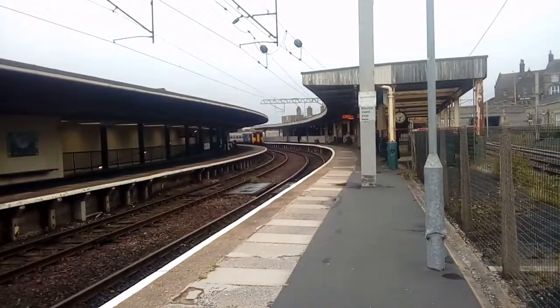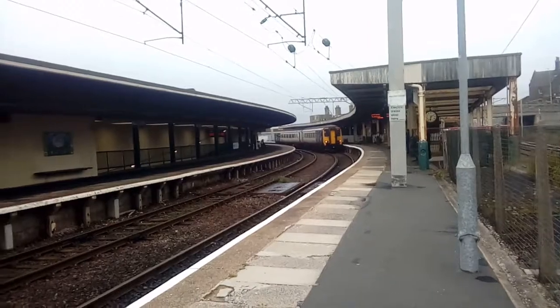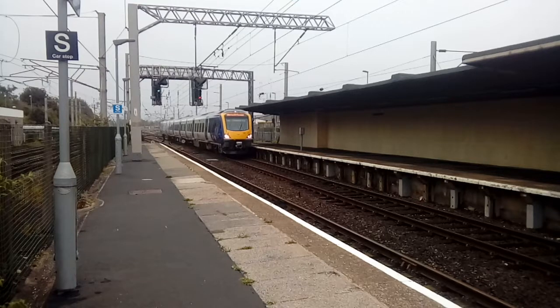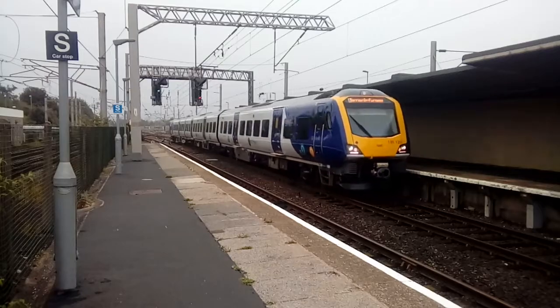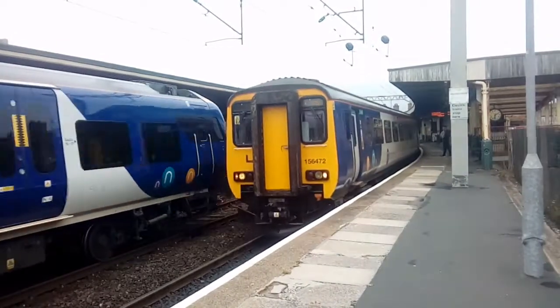Double arrival now. Coming in from this way is the 1810 Northern Service to Lancaster, and here is the 1812 Northern Service to Barrow and Furness. That's 198-020 and this one is 156-472.